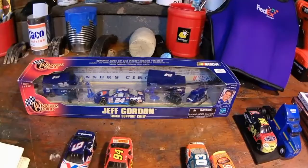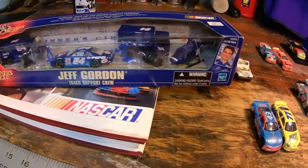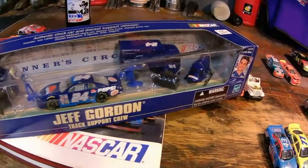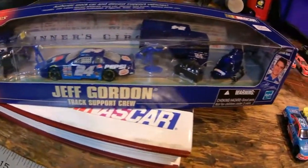Right over here we have a Jeff Gordon track support crew Winner's Circle set, showcasing his hauler at the time. It has some crew members, helicopters, some tires — got it all. Nice little piece here by Winner's Circle.